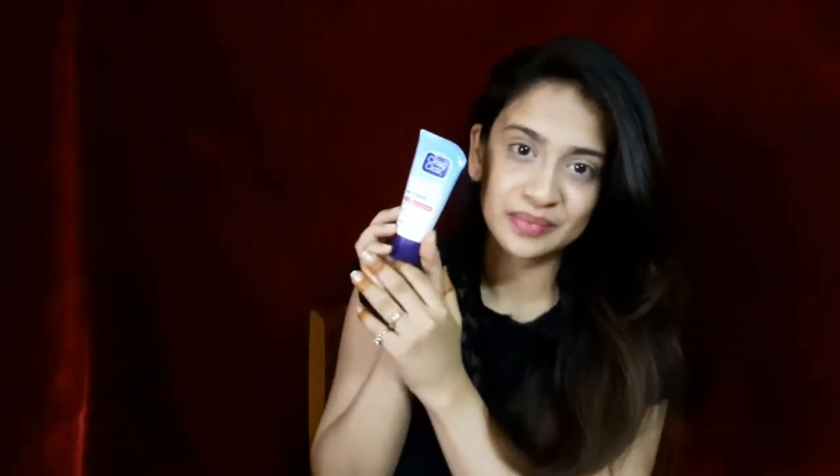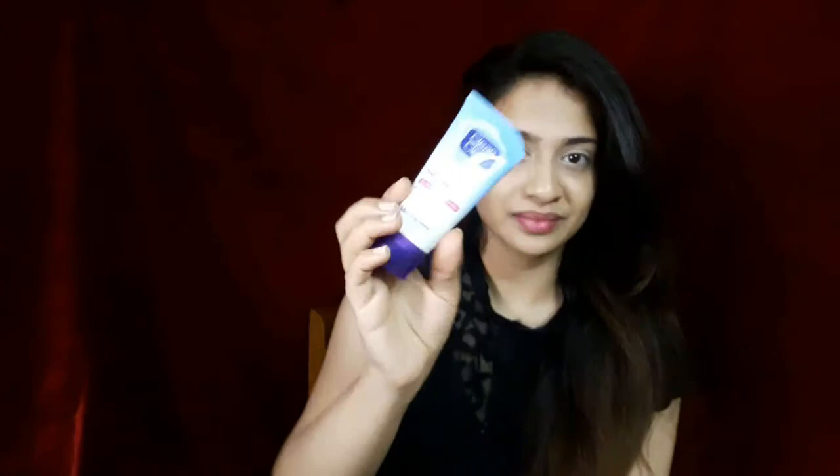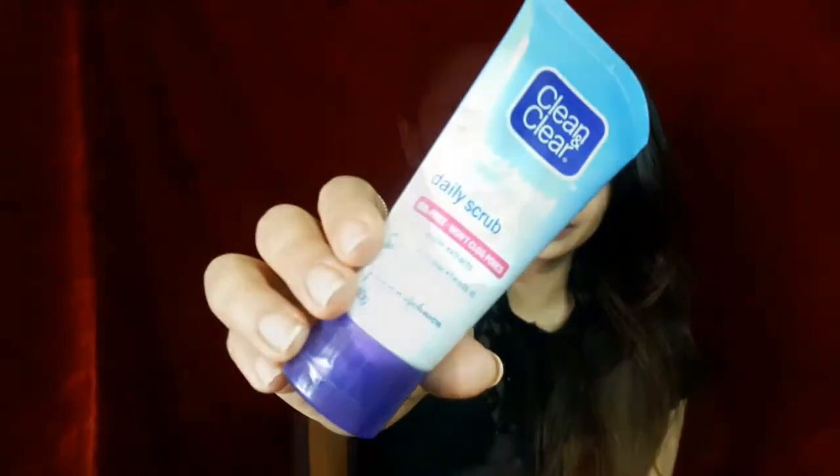After patting my face dry, I go ahead and use an exfoliator — the Clean and Clear Daily Exfoliating Scrub. This scrub can be used daily. It helps in minimizing the appearance of blackheads; it doesn't remove them completely, but it does minimize them. Use this scrub once you have pat dried your face, then wash and pat dry again when done.